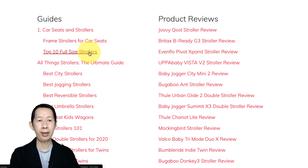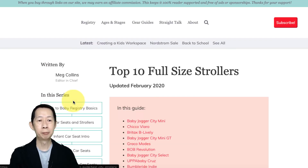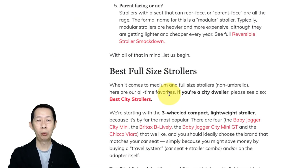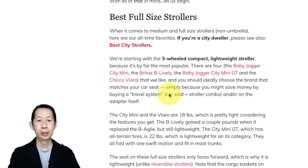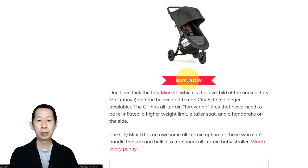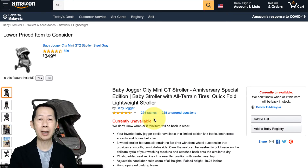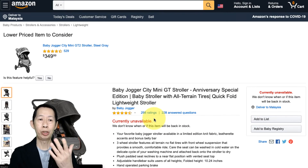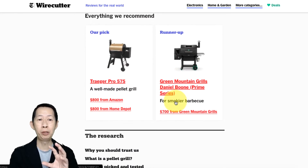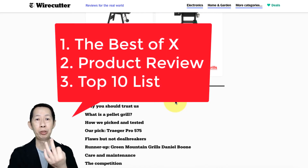They also have top 10 lists — for example, top 10 full-size strollers. They explain the specs and so on. If you click on the products — for example, Baby Jogger City Mini — you will go to Amazon. So basically they are Amazon affiliate marketers. So you can see the trend: you've got 'the best,' you've got guides, you've got top 10 lists — these are all different ways of doing your affiliate marketing website. You can do the best, you can have product reviews, you can have top 10 lists.